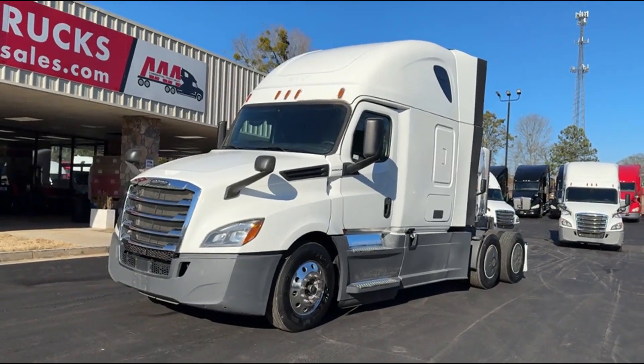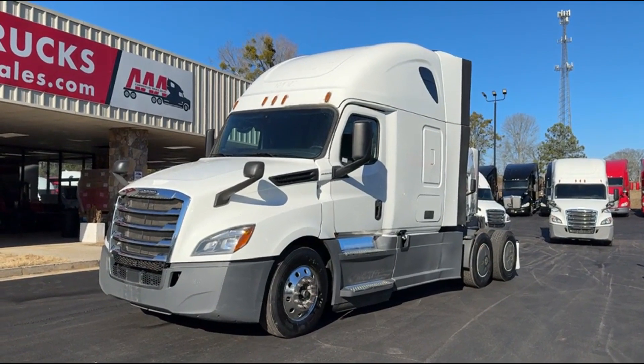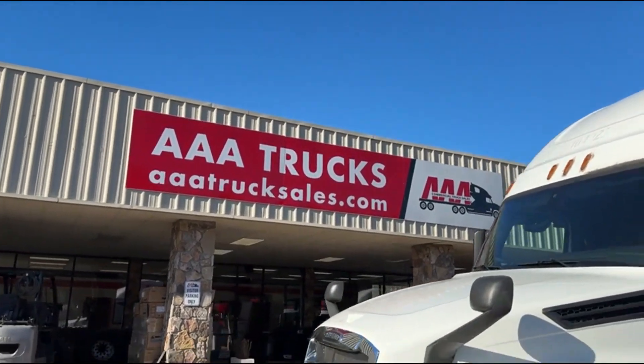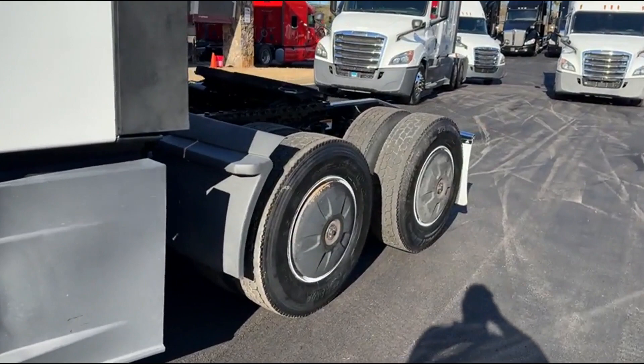Hey guys, we got a 2020 Cascadia 126 here, fleet maintained. Fully automatic, 505 DD15. You can check this truck out and many more at aaatrucksales.com.